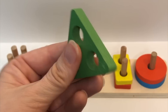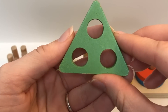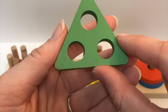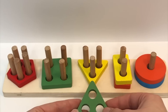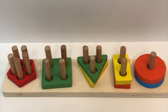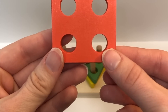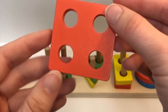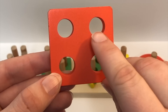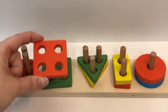Color? Green. Shape? Triangle. Holes? One, two, three. Where does it go? Great job. You are very good at identifying your shapes. Color? Orange. Shape? Square. How many holes? One, two, three, four. Where does it go? Great job.